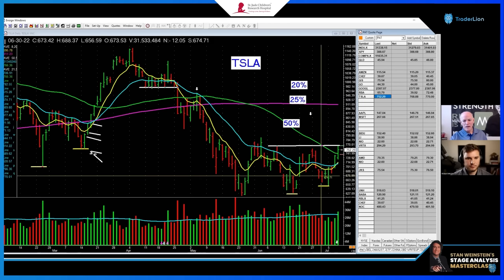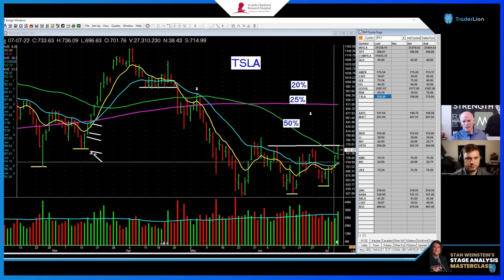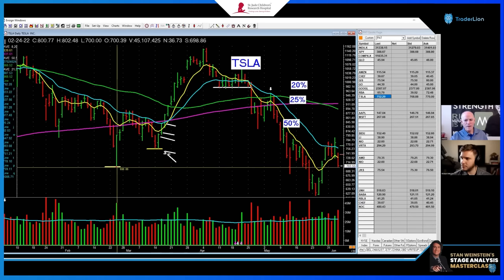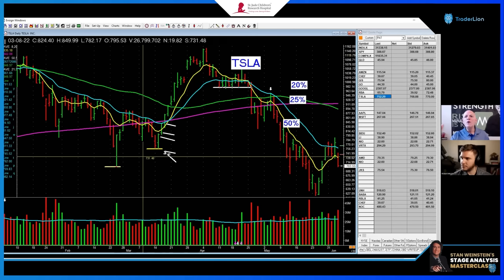I'll show you another one — Tesla. This low is higher than this low. Good volume on that bar, look at the volume pickup — it takes off and it marches. Do I like the higher low setup? Back here this low was higher than this low, and look at that run. They all don't do this, but this is the real world.